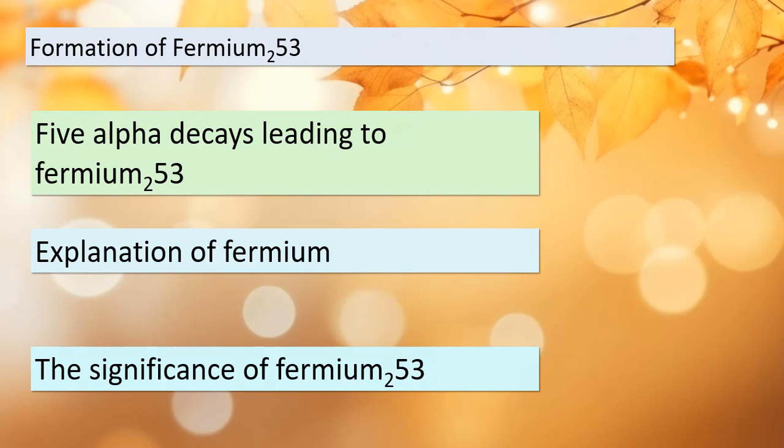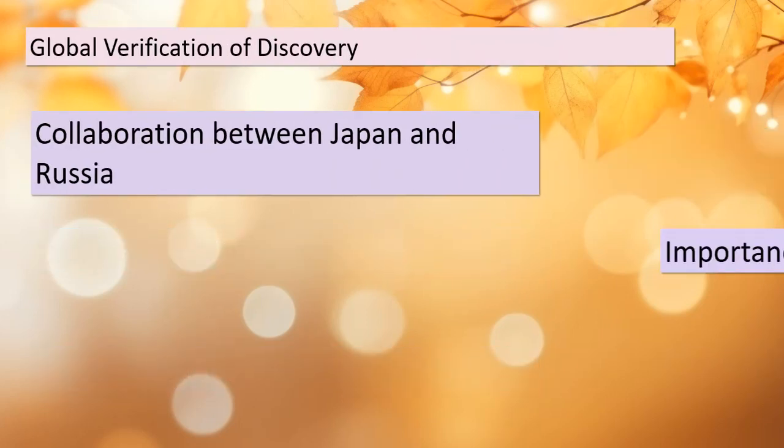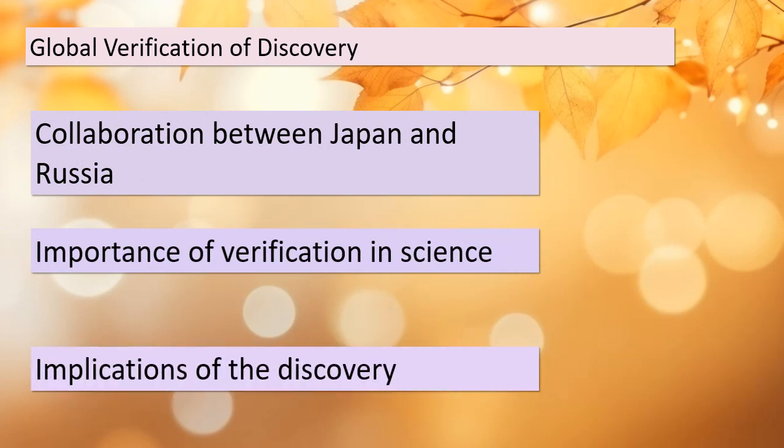In this final topic, we conclude our journey with a look at the global verification of this groundbreaking discovery. Scientists from Japan and Russia collaborated to confirm the existence of this new element. Verification is a critical step in the scientific process, ensuring the accuracy and reliability of results. The implications of this discovery extend far beyond the laboratory, impacting our understanding of the atomic world. Remember that science knows no borders, and collaboration is key to expanding our knowledge.